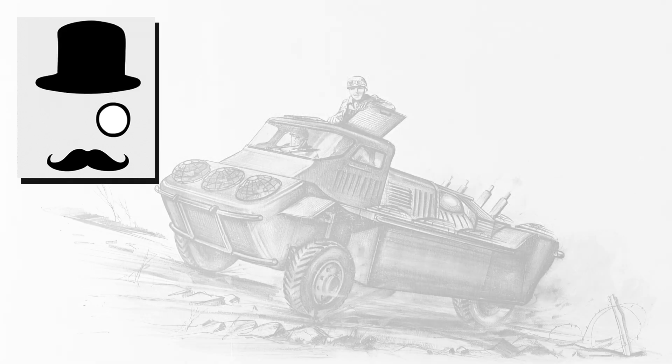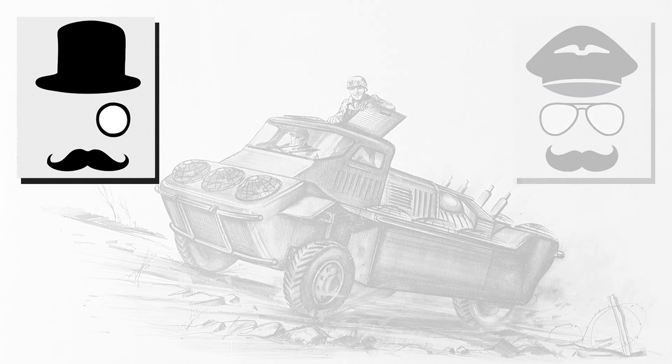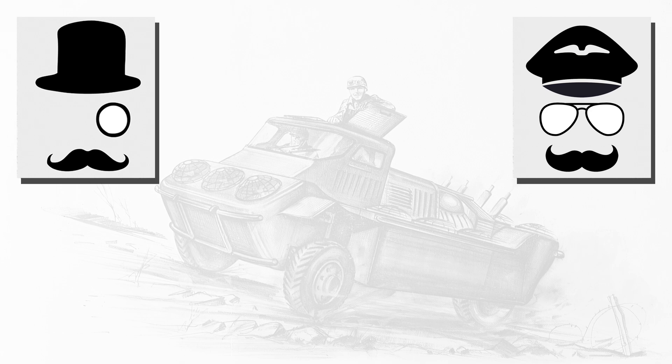Between 1959 and 1961, a number of preliminary and superficial feasibility studies in this field were carried out, with a wide variety of vehicles from different firms — including Handley Page and English Electric.